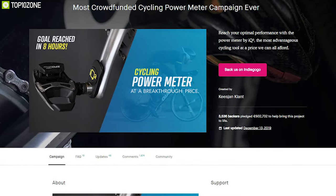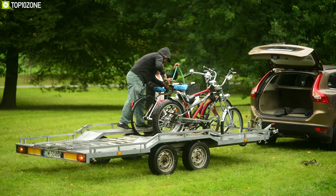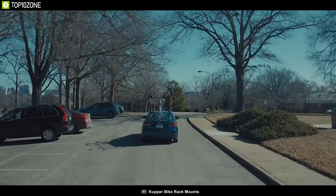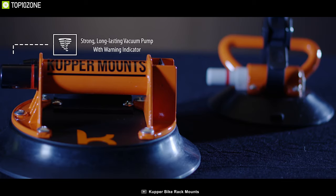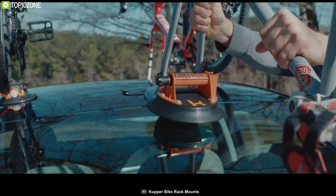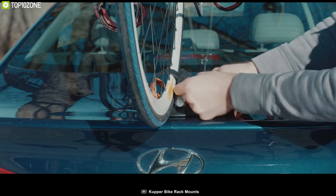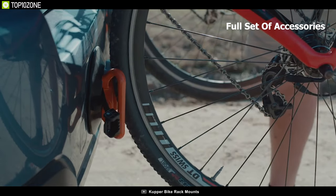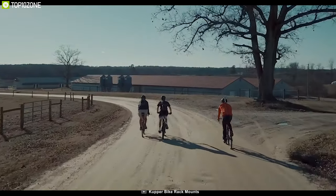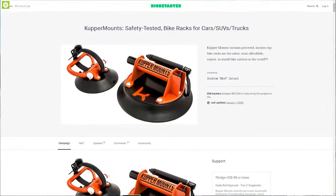Most of us struggle to carry our cycle on outdoor trips, but with the Copper Mounts bike rack system you can easily carry your bike anywhere. It comes with two copper mounts for front and rear tires, using powerful suction to stay locked on any surface and supporting a maximum payload of up to 400 pounds. The front mount needs only 10 inches of surface and the rear only 7 inches. It includes a full set of accessories to mount your bike on any car quickly. Available on Kickstarter.